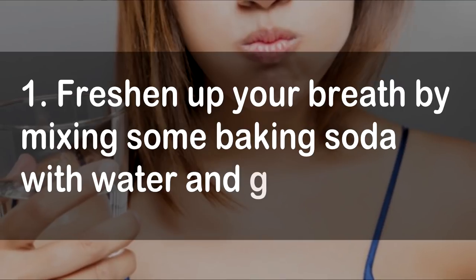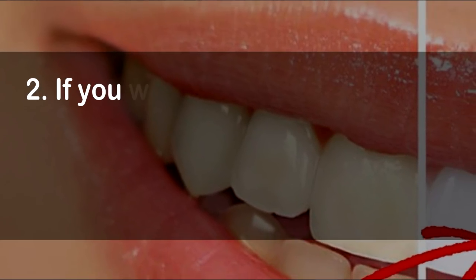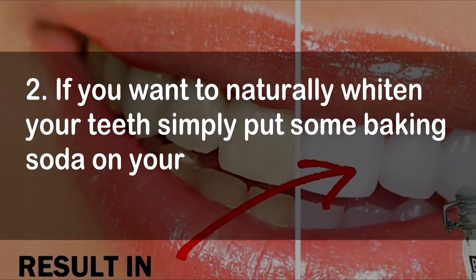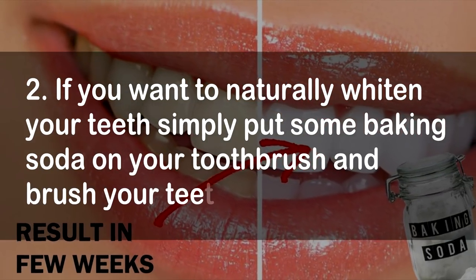1. Freshen up your breath by mixing some baking soda with water and gargle. 2. If you want to naturally whiten your teeth, simply put some baking soda on your toothbrush and brush your teeth.